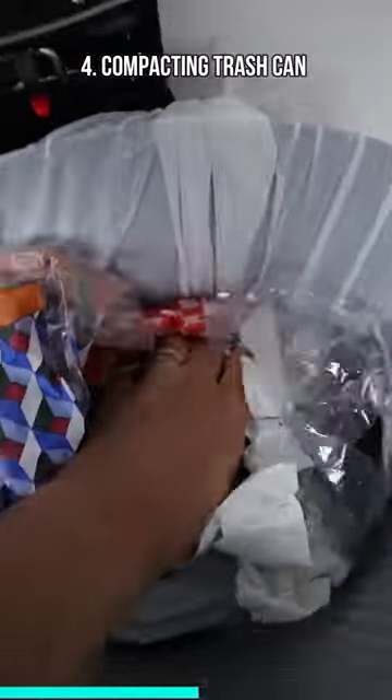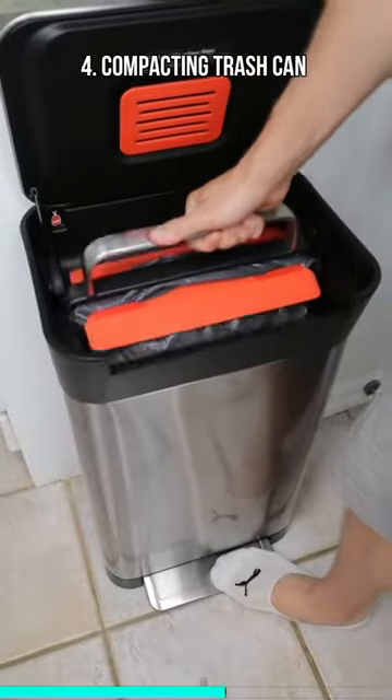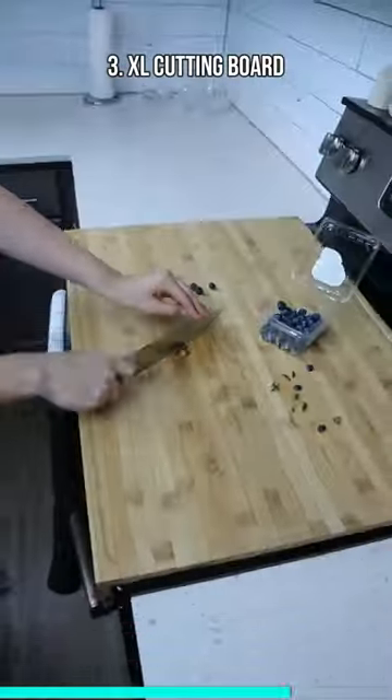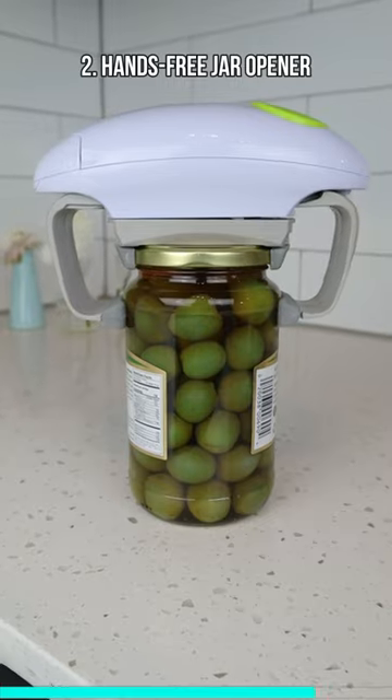If you hate compacting trash with your hands, this trash can handle lets you compact trash to a fraction of its size. A cutting board that expands your countertop over the sink and stove. A gadget that opens up any jar in seconds.